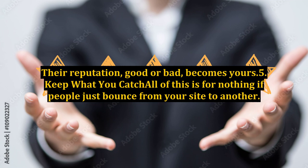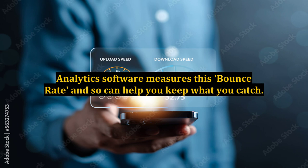5. Keep what you catch. All of this is for nothing if people just bounce from your site to another. Analytics software measures this bounce rate and so can help you keep what you catch.